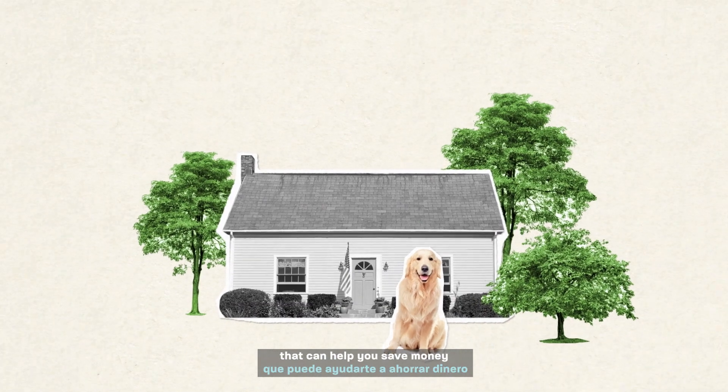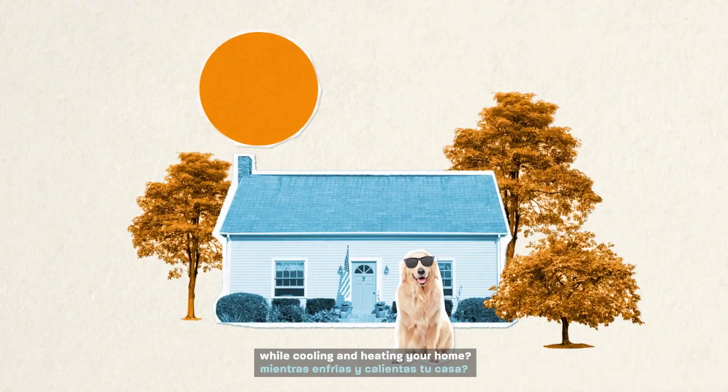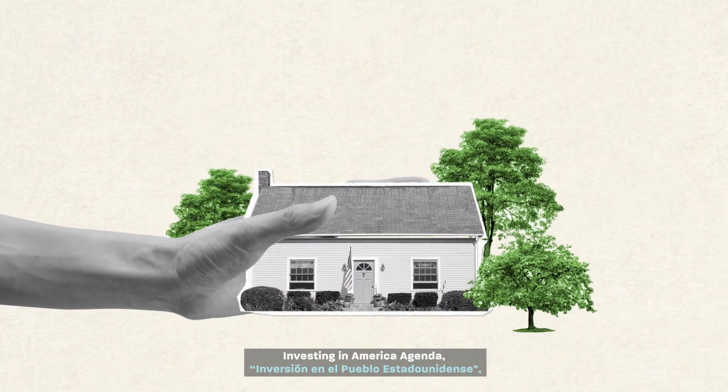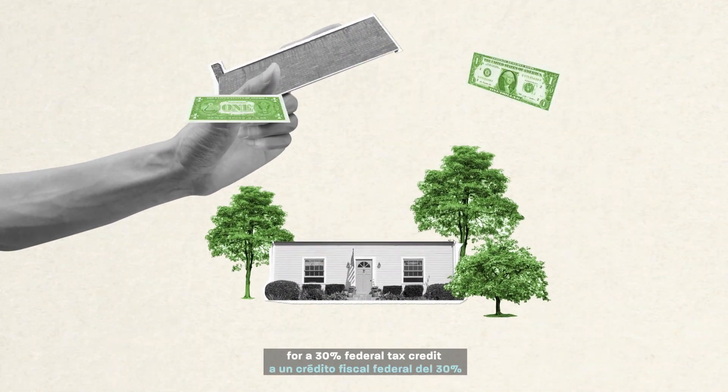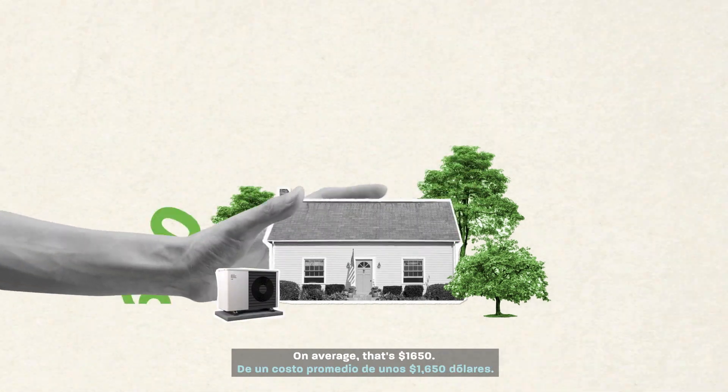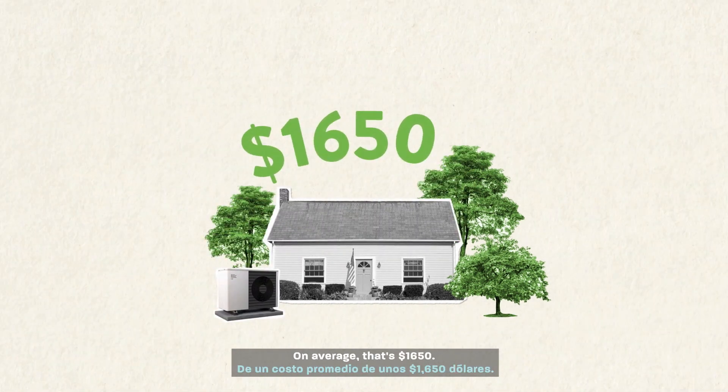Did you know there's a device that can help you save money while cooling and heating your home? With President Biden's Investing in America agenda, homeowners are eligible for a 30% federal tax credit on the total cost of buying and installing a heat pump. On average, that's $1,650.